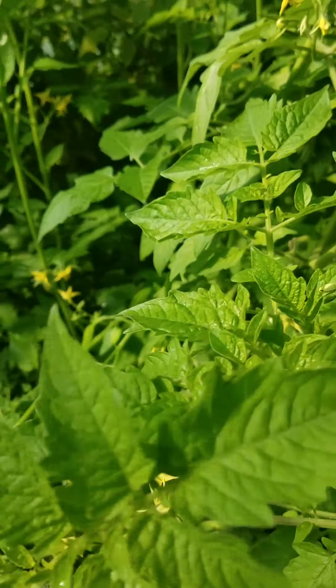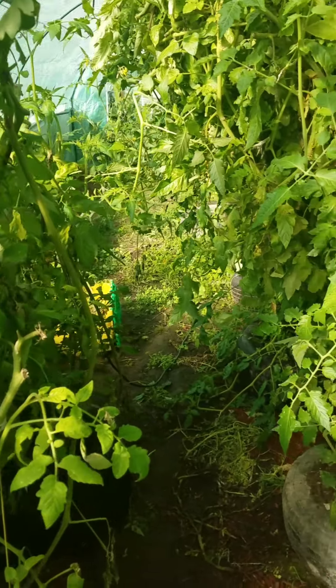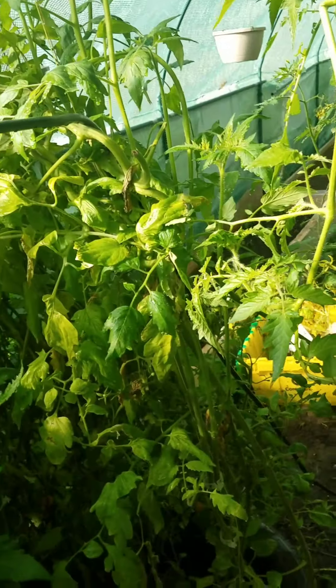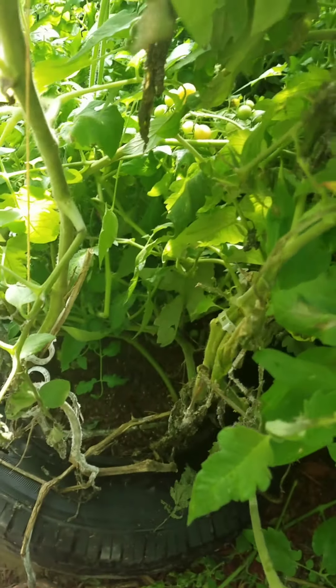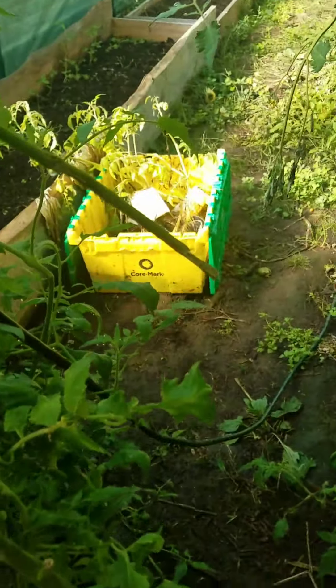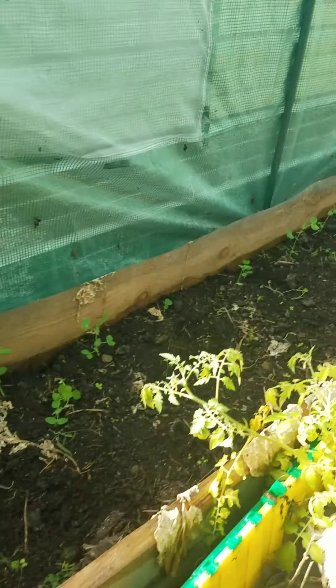The tomatoes are still crazy — still nuts. I've been kind of just clipping them back as they die off, although this guy looks brand new. They keep sending off brand new little shoots off of the bottoms of the plants, so they're just survivalists. We're going into mid-October here and we've still got plenty of healthy tomato plants growing like crazy.